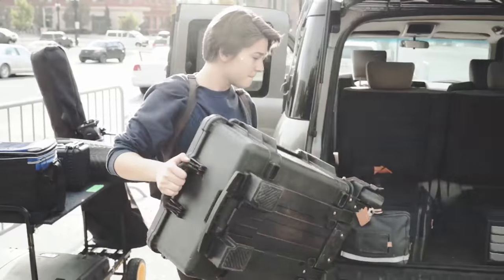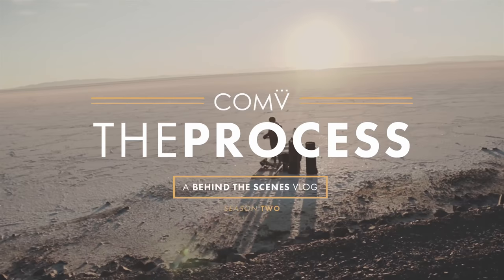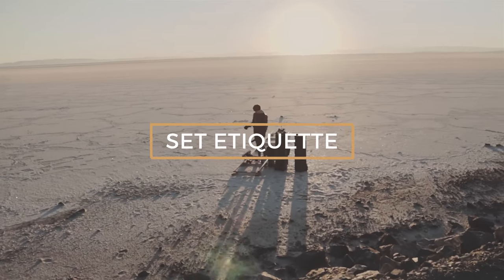Today we're going to be talking about on-set etiquette to help protect your equipment and also not make your clients super mad at you for destroying their location. For film etiquette there are five things we've identified that we use every day when we're on set.